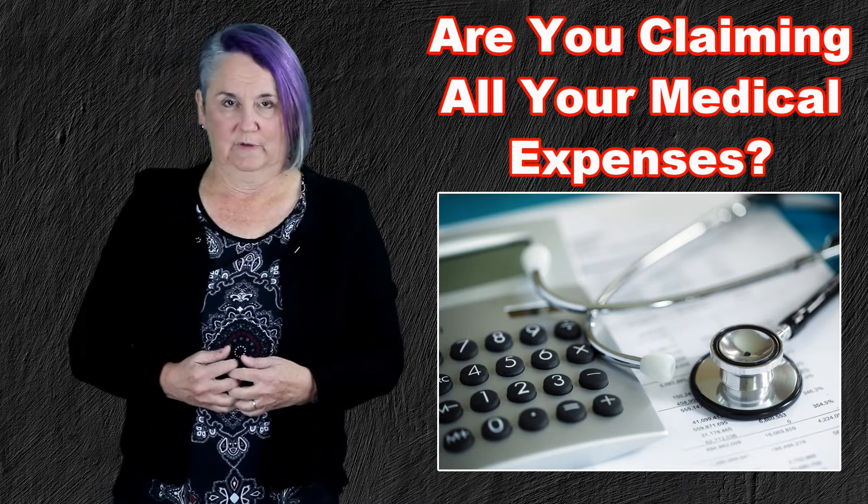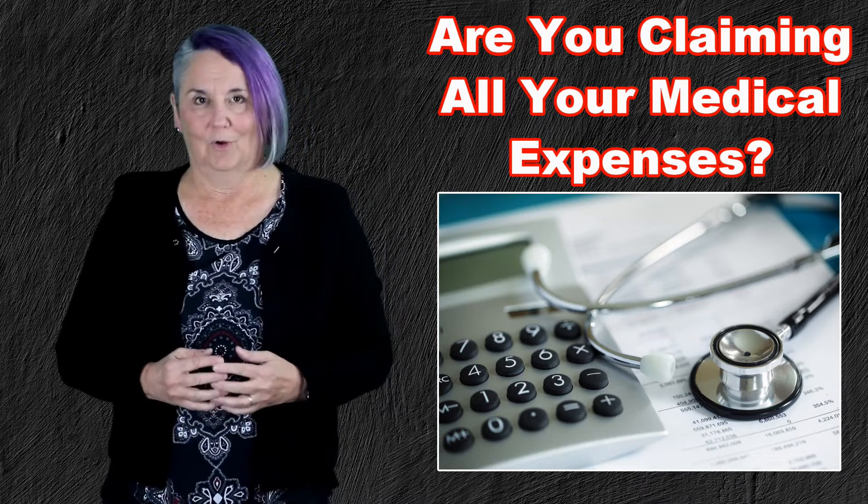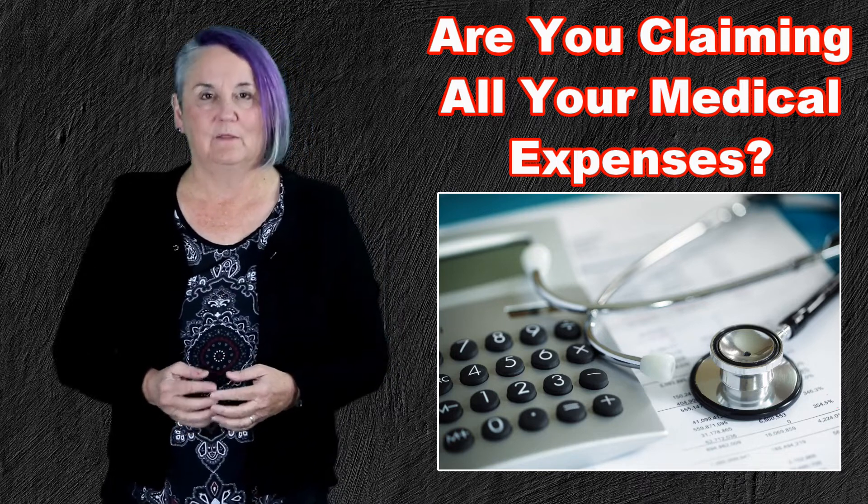What I would suggest is that you think about all the medical services you received during the year, gather up those receipts, and take them all to your tax preparer — and they'll know what to do.